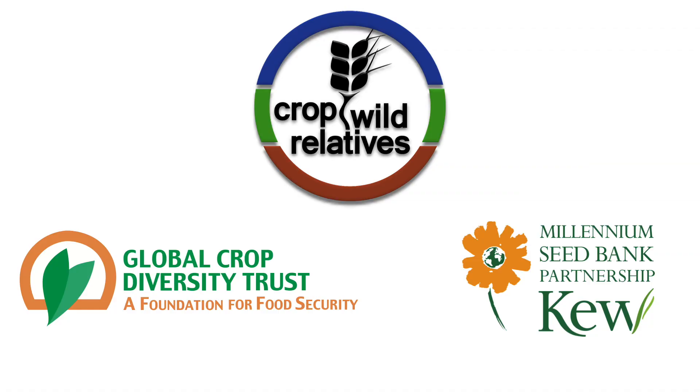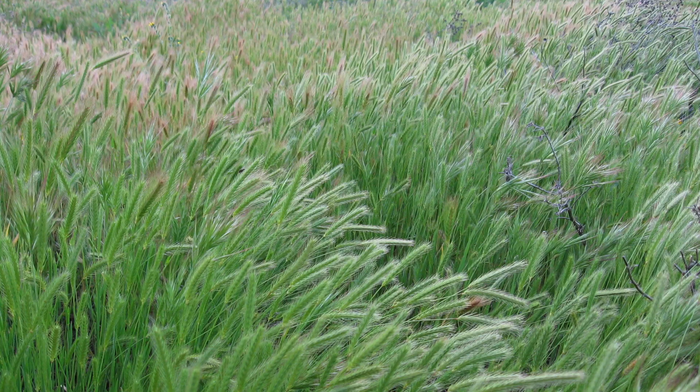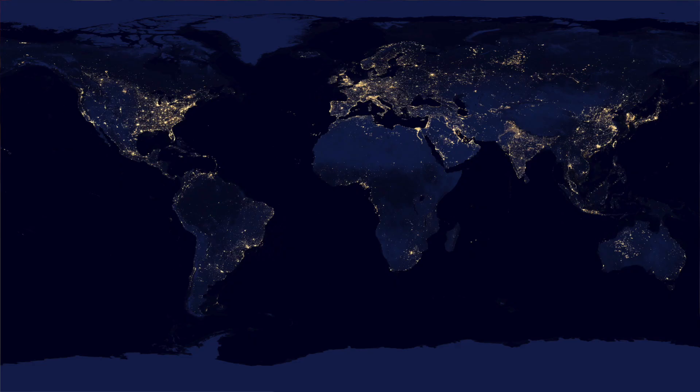Crop wild relatives are the wild cousins of our crop plants that are still found in their wild habitats. In the wild, evolution has been naturally occurring in a whole range of habitats. These wild plants are encountering different challenges in terms of droughts, climate change, insects attacking the fungi. So in that set of wild relatives there's a real genetic diversity that's going to help us improve our crops to tackle the problems of the future. We need that in order to feed the growing population.